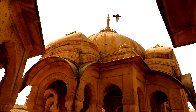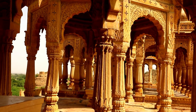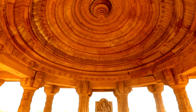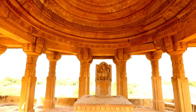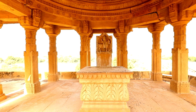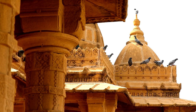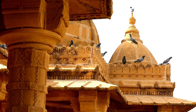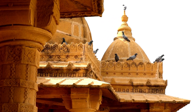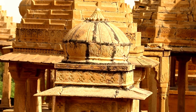Cenotaphs are umbrella-shaped pavilions or chhatris built of stone. In medieval times, many of these elaborate funerary markers were erected for the kings of kingdoms, especially in central and western India. The oldest of the cenotaphs at Badabakh is the one dedicated to Maharaval Jait Singh and his predecessor Devi Das, who reigned in the 15th century.